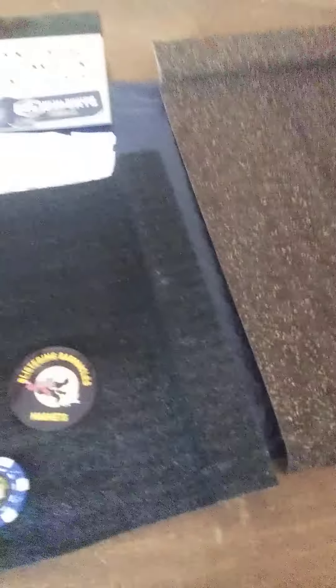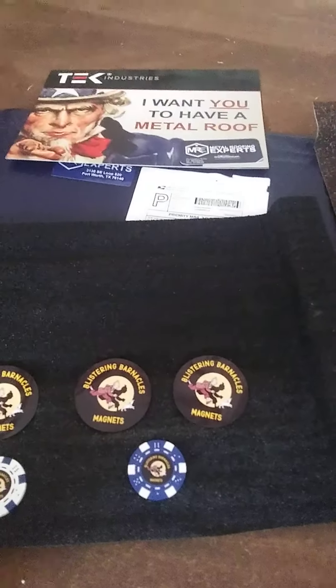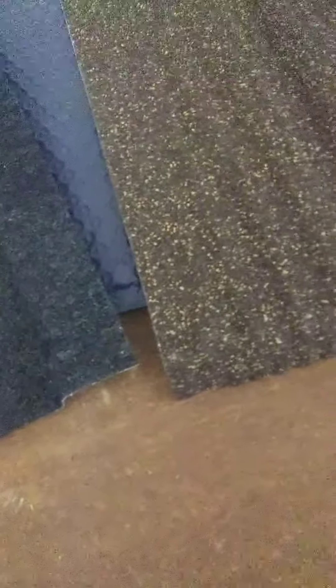These are sitting on top of a couple of samples I ordered from Tech Industries for the new property, and they arrived. These are a metal laminate roofing material, multiple layers, and they look really sturdy. I think these might be great for the Barnominium. We'll have to wait and see, but I think I like them, and I appreciate them sending me the samples.